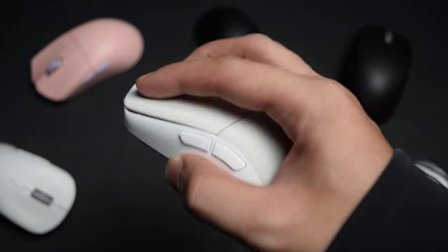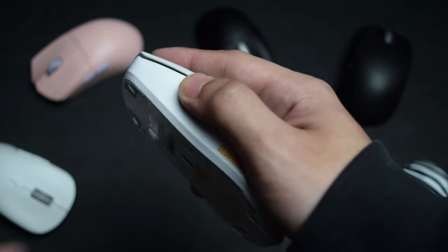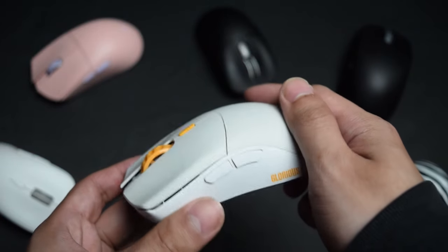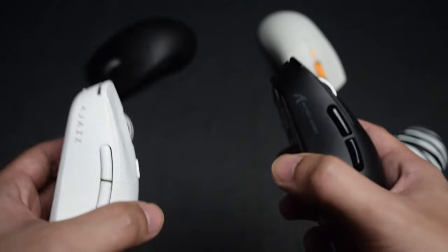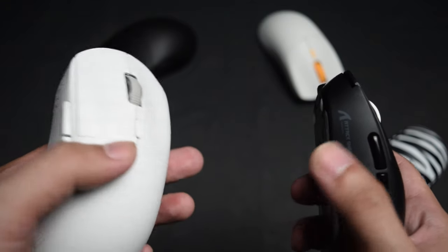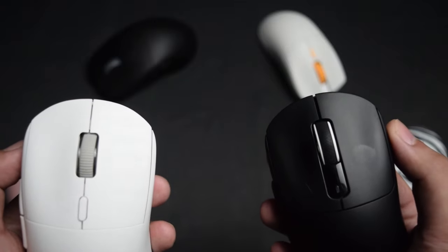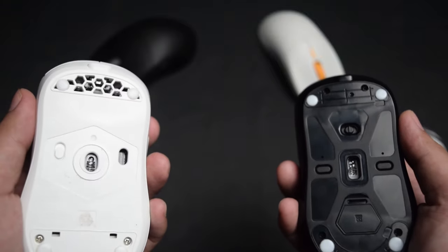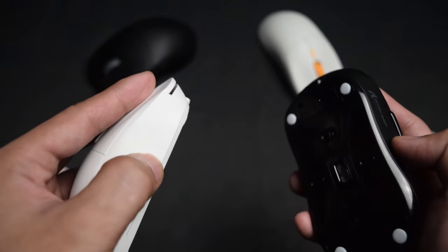As for the other mice in this lineup, the Series 1 Pro has similar performance but again the X2 Mini tops it with the coating. For the Attack Shark X3 and the AJS AJ199, they're definitely at the top of the low budget tier but it's not even close to the Pulsar X2 Mini in terms of performance and quality.